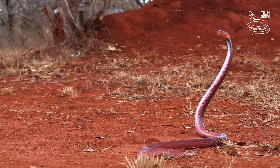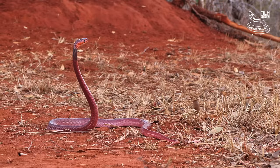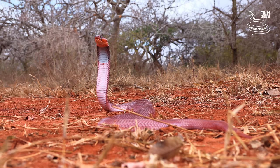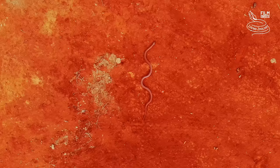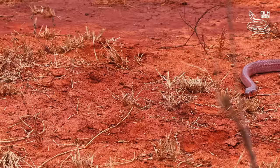Red spitting cobras spit accurately for up to two metres. The venom can cause agonising pain and needs to be rinsed with high quantities of water. Red spitting cobras often enter houses at night when they look for prey. A bite should be treated in a hospital equipped with anti-venom, but there is a huge shortage of anti-venom in Africa.